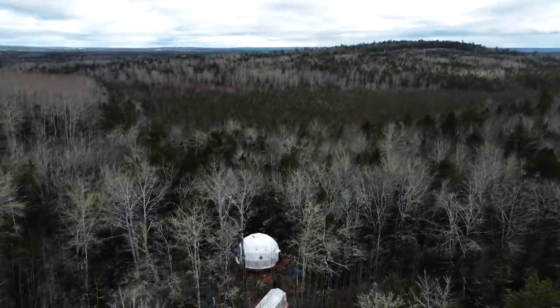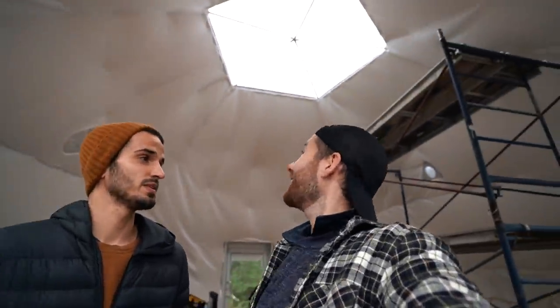Good morning and welcome back to the vlog. It has gotten very chilly here in Canada the last few weeks, and with our first major snowstorm on the way, we have a lot to do over the next 48 hours to not only secure this dome to the foundation, but to also get a heat source in here.